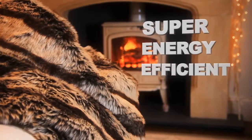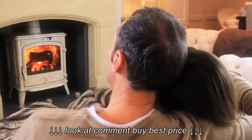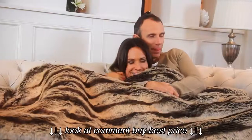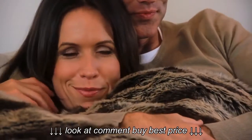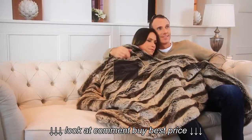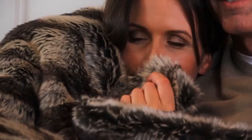It's super energy efficient and costs less than a penny to run, so you can indulge in pure luxury and save money on your energy bills. Perfect for chilly days and nights when you don't want to put your central heating on. The throw can be machine washed and tumble dried, keeping it clean and fresh all year round.